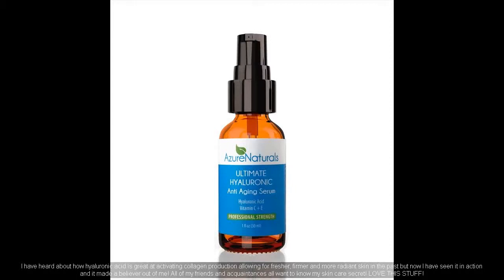I have heard about how hyaluronic acid is great at activating collagen production, allowing for fresher, firmer, and more radiant skin in the past, but now I have seen it in action and it made a believer out of me. All of my friends and acquaintances all want to know my skin care secret. Love this stuff.